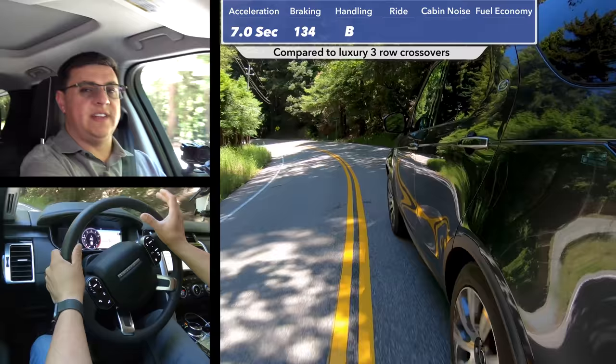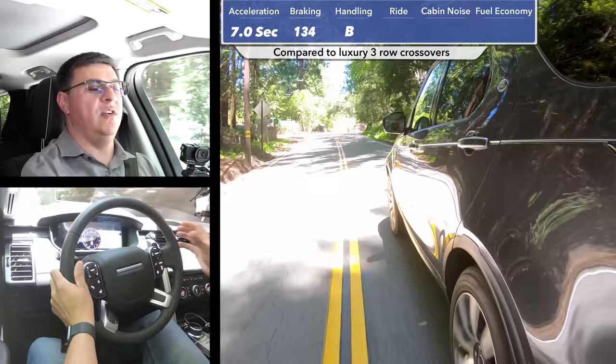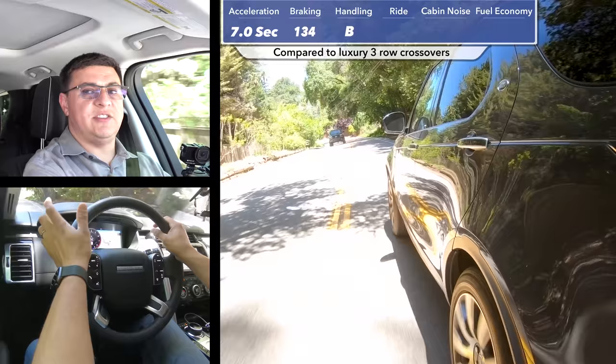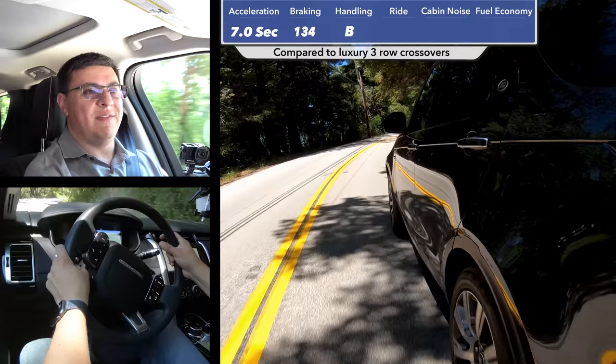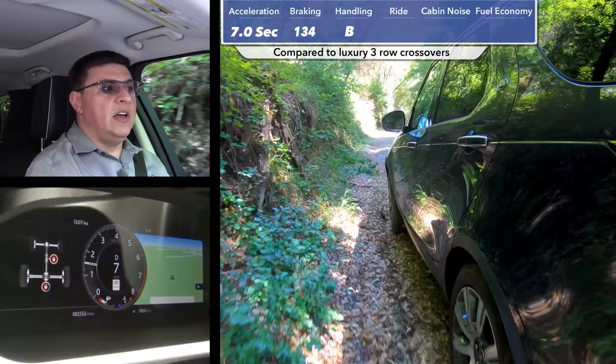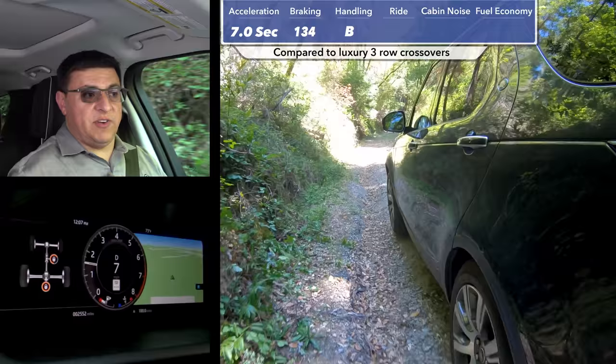In our 60-to-zero braking test, this model stopped in 134 feet — a little on the long side for this segment, likely due to the overall tire size versus the performance and wider tires in the competition. When it comes to overall handling, I'm going to give this model a B. That improves slightly if you get the regular steel spring suspension — I find it has a slightly more polished feel overall than the model equipped with the air suspension we have here. The air suspension does help the ride a little, but I still prefer this with the coil spring suspension.